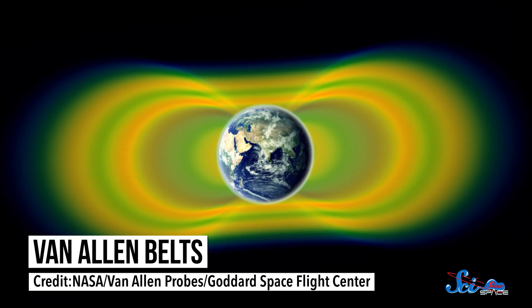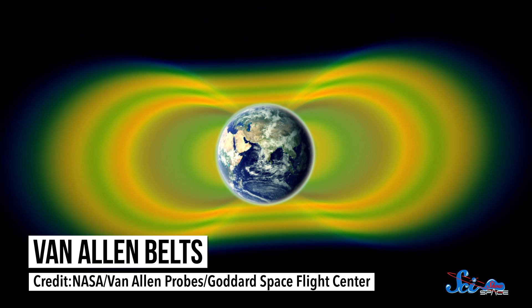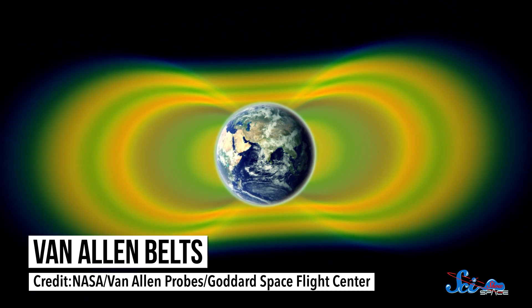Earth's magnetic field is pretty good at protecting us surface-dwellers from cosmic rays and other charged particles — like the ones from solar wind — by deflecting them. Lots of these energetic particles are trapped in donut-shaped bands around the Earth called the Van Allen belts, which are like radiation-filled minefields for anything floating around in space. We try to make sure our Earth-orbiting satellites and space stations are nestled in the gaps between Van Allen belts, to keep the people and equipment safe.